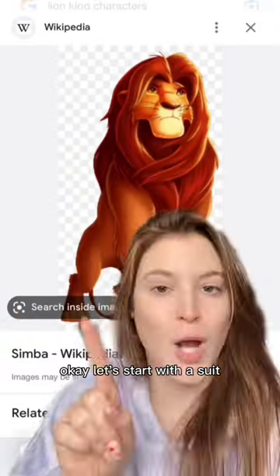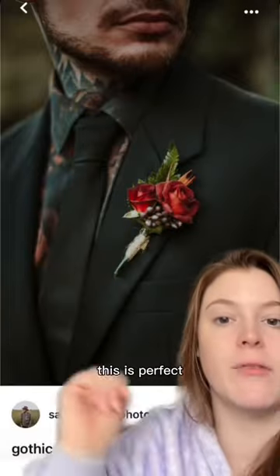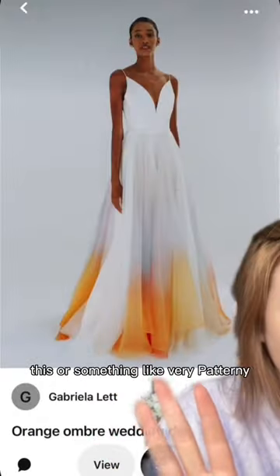Lion King as a wedding theme! Let's start with the suit - is that not perfect? I was gonna say all black, but look at this, this is perfect. Like a low-key kind of pattern. This is fiery. Nala is not a lot to go off of for a wedding draft, so we think about this.